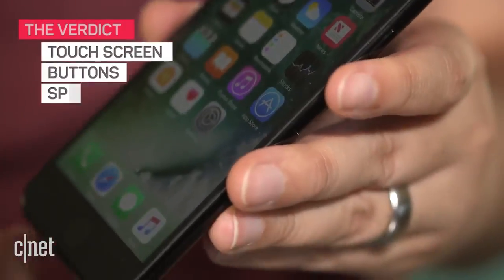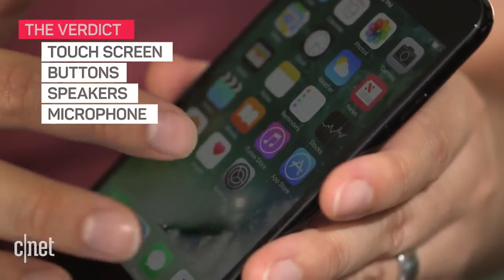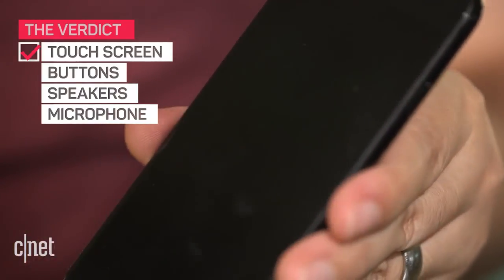So far you can see the screen looks great. Doesn't seem to have any issues with touch here. Got a home button that seems to be working the way it should. Volume up and down on the rockers are okay. And if I press this power button, that seems to work as well. Now if we go over and play a little bit of music, we're going to see how these speakers sound.